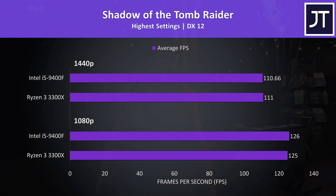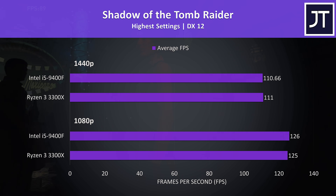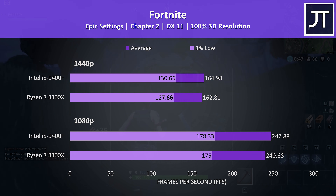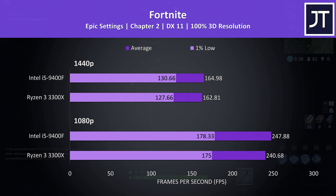Shadow of the Tomb Raider was tested with the game's benchmark tool, so no 1% low data. Average FPS was basically the same — one of the smallest differences out of all titles tested. Fortnite was tested using the replay feature with the exact same replay file on both processors. The 9400F was ahead with a 3% higher average FPS at 1080p, and a smaller 1% boost at 1440p.